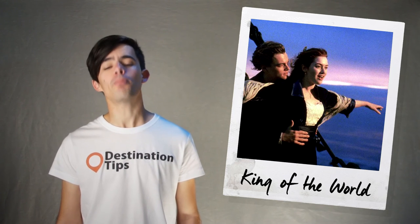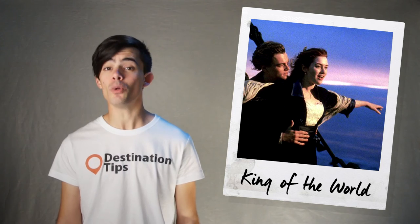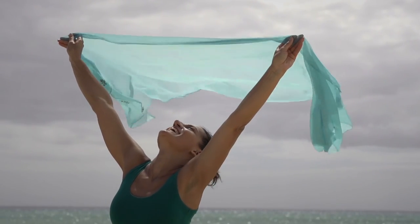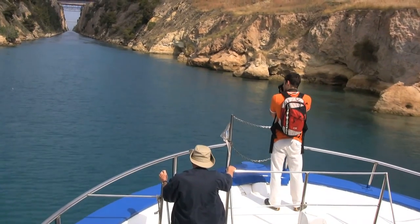10: King of the World Pose. If you can ignore the eye rolls from other passengers who will be mocking you, you can make like Jack and Rose and recreate the famous Titanic King of the World pose on the bow of the ship. Have any other cheesy photo suggestions?